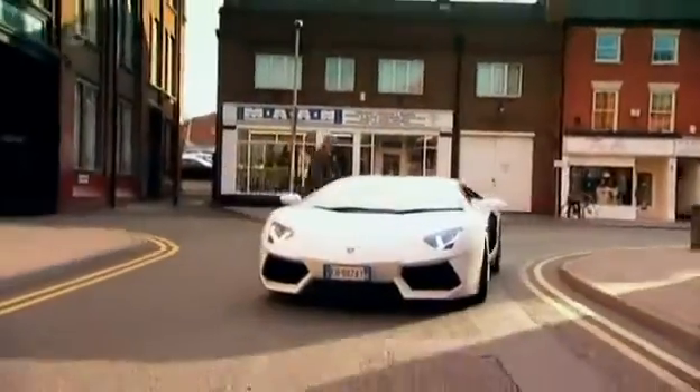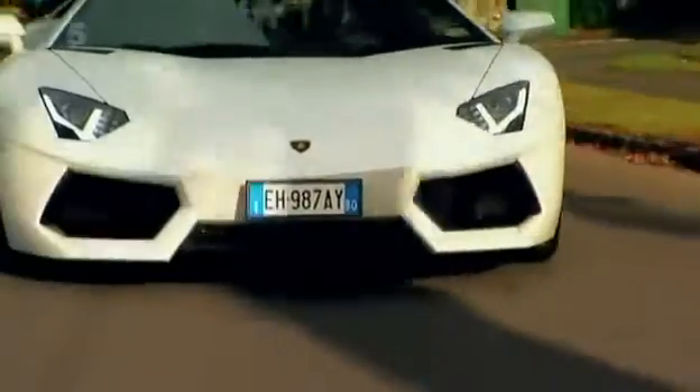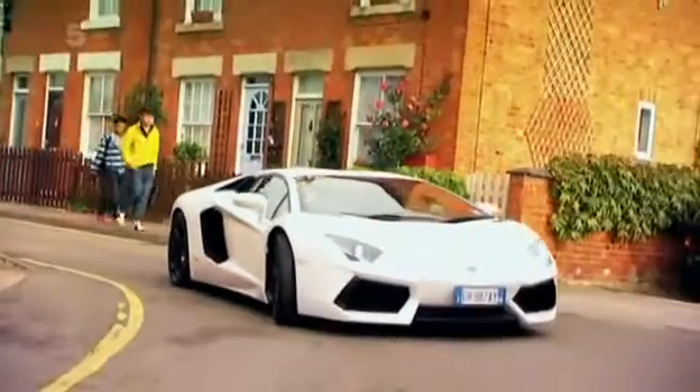But being a normal car is something that the quarter-of-a-million-pound Aventador does surprisingly well. Despite the huge width of this car, it doesn't feel that big around these little tiny streets about town. I said this car didn't feel big, but now I've got to turn around.